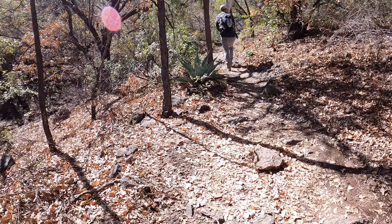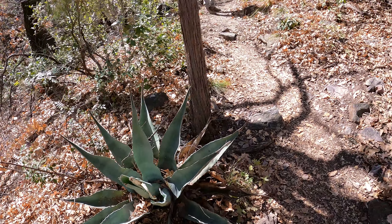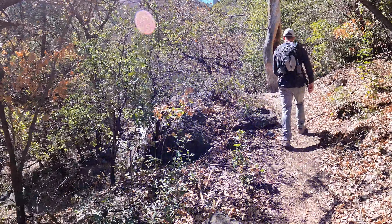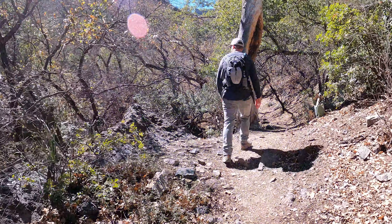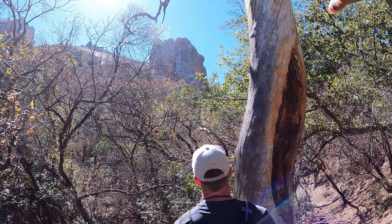Another agave, I believe. This one looks like it's been chewed on. Did you look up there and see that mountain, that rock outcropping?